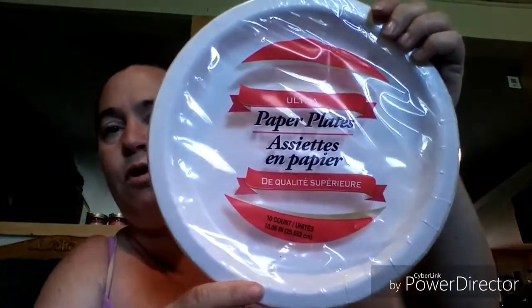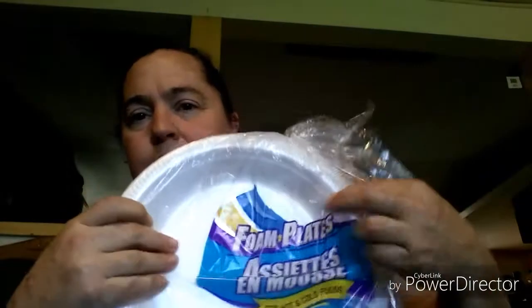I picked up some plates — it's the ultra paper plates that I've hauled before, the 10 count, and I also got a 14 count of the 10.25 inch foam plates.